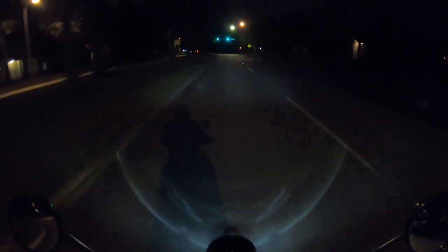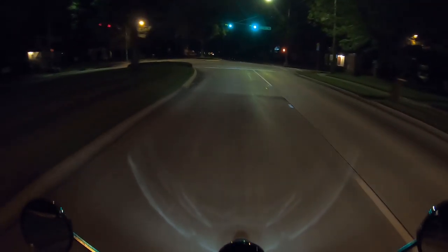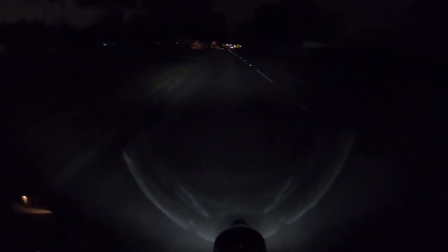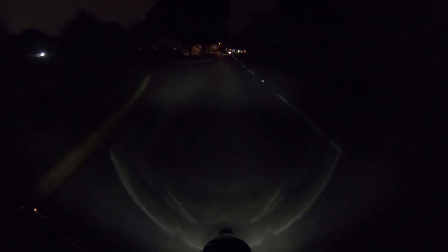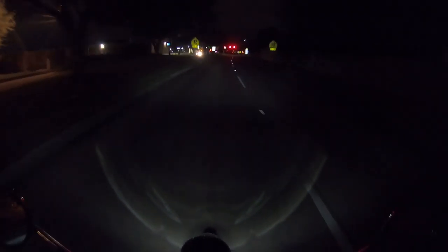The mirrors are also pretty much useless on this — you can adjust them to be looking out past you, but you're still only looking at your elbows. So I'll put some mirror wideners on here, step them out about an inch or two. I assume they made them so narrow so they fit within the same width of the handlebars. Good for lane splitting in busy cities, but you get a great view of your elbows.